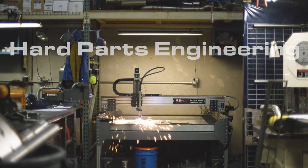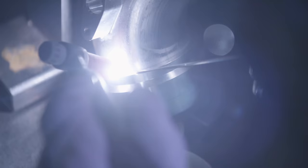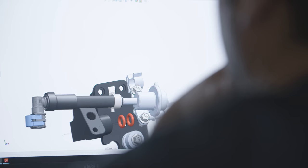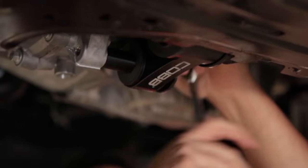Welcome to Hard Parts Engineering. We've got the coolest toys in the building. Our department is responsible for conceptualizing, designing, prototyping, and finalizing all of the hard parts that Cobb sells.